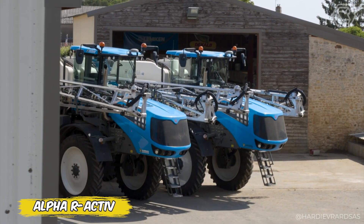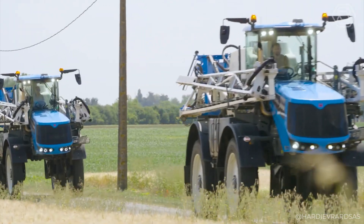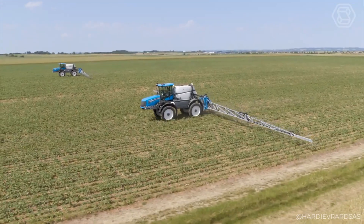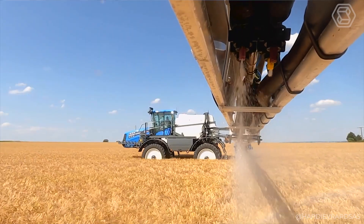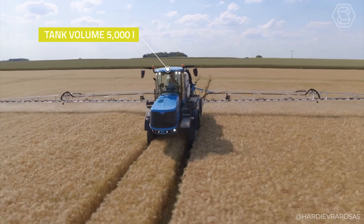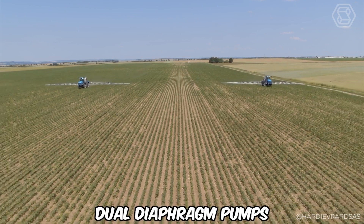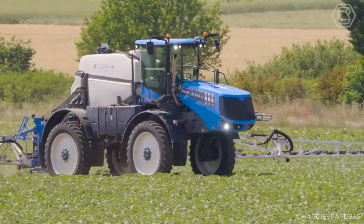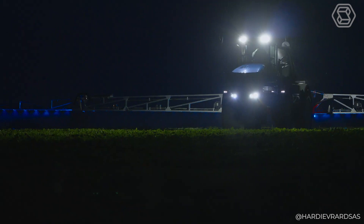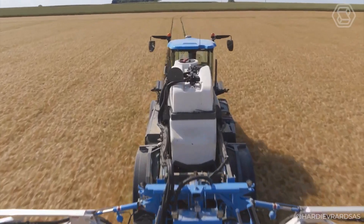Meet the Alpha R Active, where innovation meets the field. Initially adorning Evrard Meteor trailed sprayers, the R Active system is now embodied in the self-propelled machines of the Alpha series. It's not just a sprayer — it's a workshop on wheels, providing precision control with minimal residual volumes and maximum spray quality. Dual diaphragm pumps maximize performance, while stylish styling with an updated grille, LED headlights, and durability protection make the Alpha R Active a visually appealing tool for the modern agriculturalist.